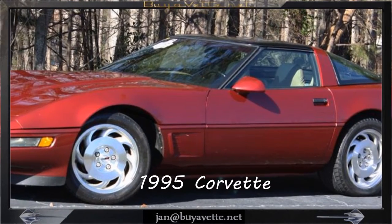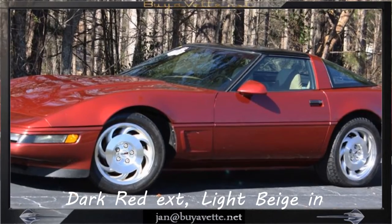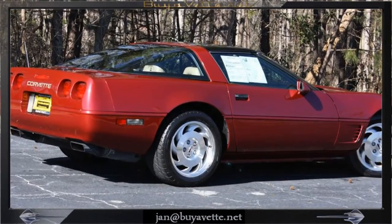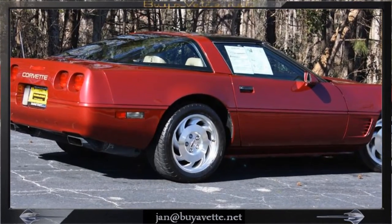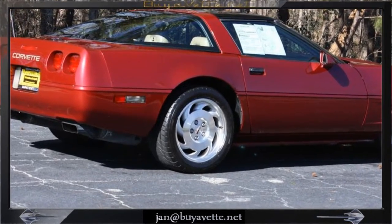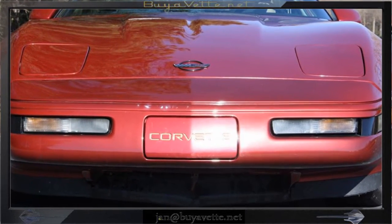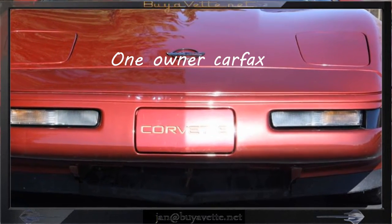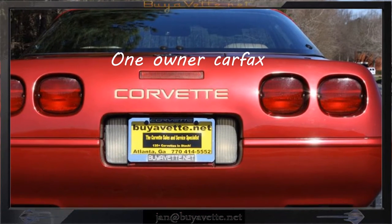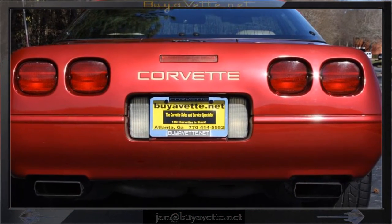Hello, this is Jan Hermstad with Bayovet with this low mileage 1995 Corvette Coupe. It is dark red exterior with a light beige interior and glass top. Features a 300 horsepower LT1 engine with automatic transmission and a positive rear end. Very clean car and it is a one owner.